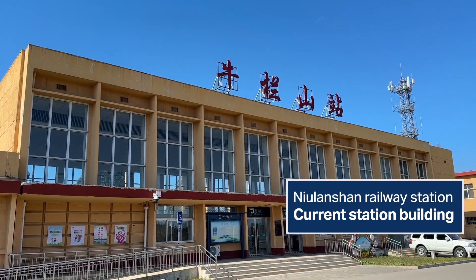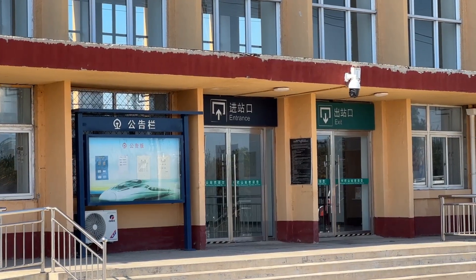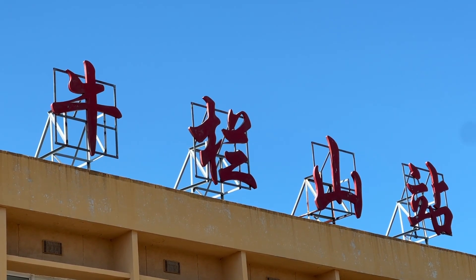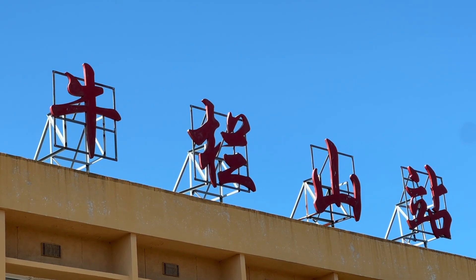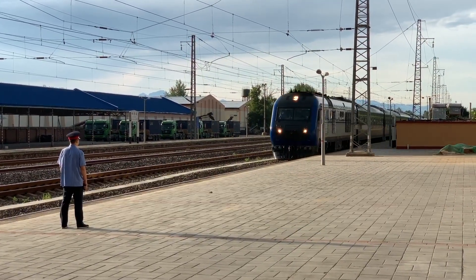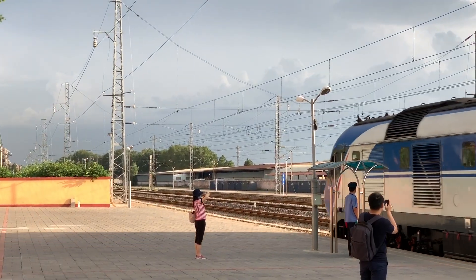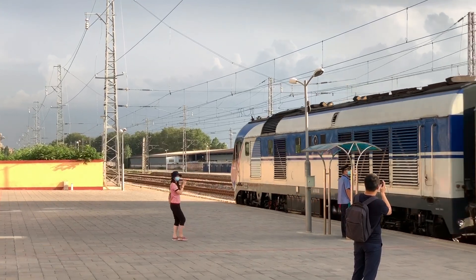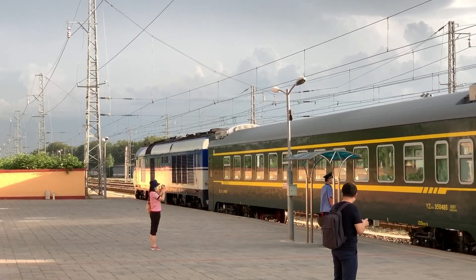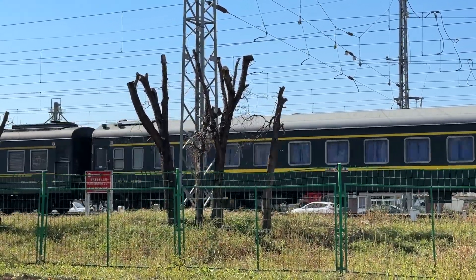Niu Lanshan Station exited passenger service in more recent times until summer 2020, when it re-entered into service. There are only two trains a day crossing the border to outside of Beijing; otherwise, it's mostly serving Beijing suburban railways. Previously, it was actually possible to travel between here and Xuanyi Station for just one renminbi yuan, but today newer trains also mean higher prices, although not really by much. At this station, we're 54 kilometres away from central Beijing.